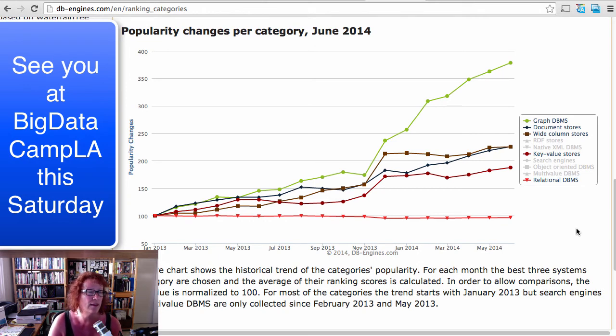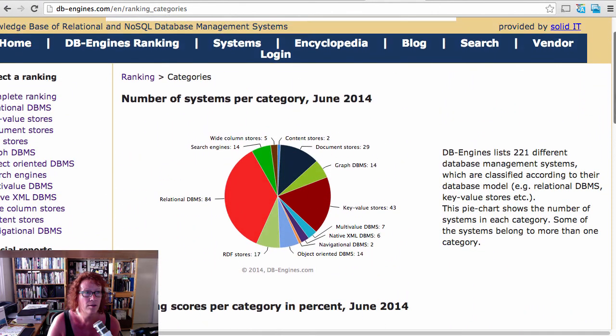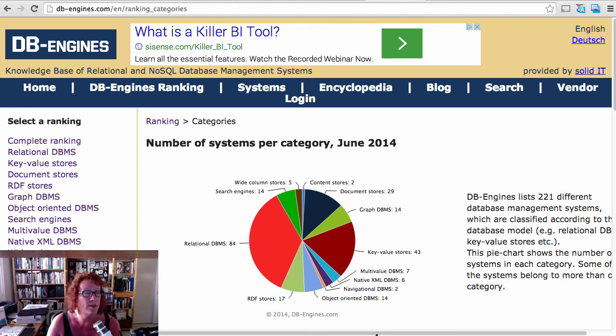I'm going to be talking this Saturday at the Big Data Camp LA on that — hope you can join me. I'm talking about what I call bleeding-edge databases that have some interesting graph implementations. This at the very least might give you a different understanding of where the information is coming out. Again, this is from the site called DB Engines. I'm Lynn Langett, and I'll be at Big Data Camp LA this Saturday — hope to see you there.